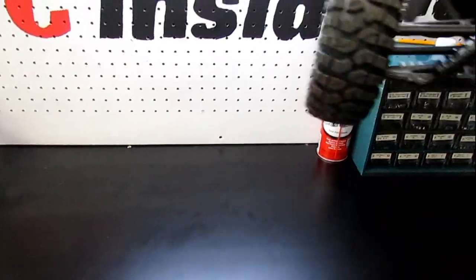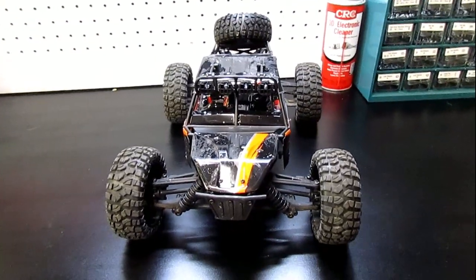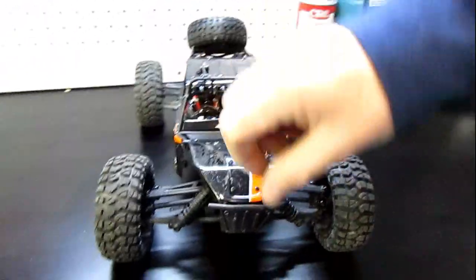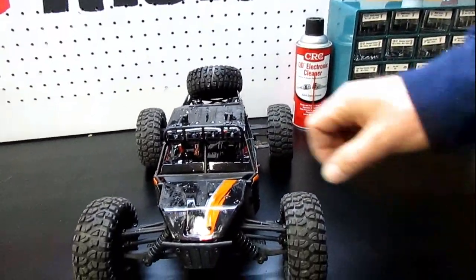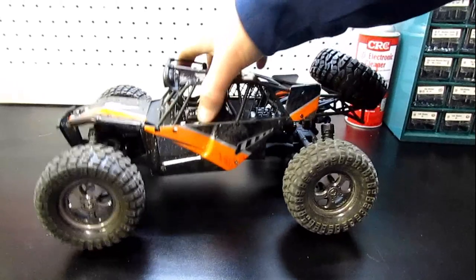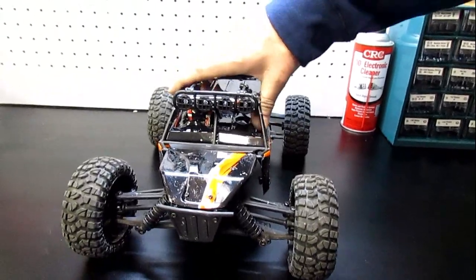Coming in at around $100 is another HBX RC truck — the HBX Protector, a 1/10 scale sand rail buggy. This thing really impressed us: nice controller, completely hobby-grade, and you couldn't beat it at that price. A really really cool truck.